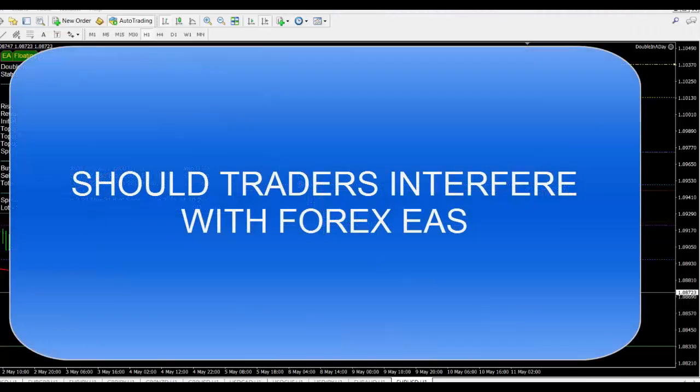Hi everybody, Alex Deploy here from Expert Forex. I hope you enjoy today's Forex trading video. I'm in our VPS room, so the sound might not be too good. We've reached a typical dilemma that happens in Forex trading, and this is one of the reasons why sometimes it's good to automate the transaction handling aspect of a trade.